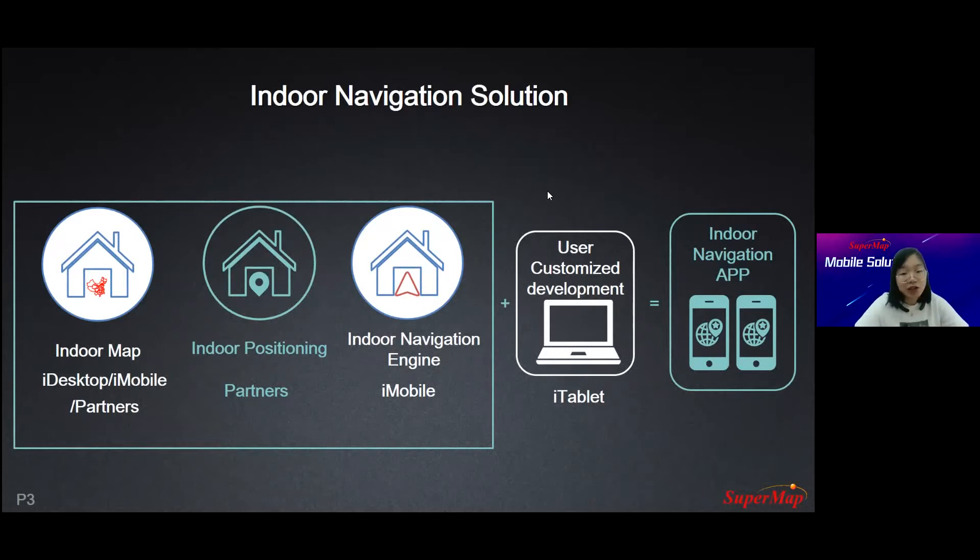The first challenge is the indoor map. Unlike outdoor maps, which only have one layer, buildings always have several floors. So indoor maps must cover several floors and have connections between different floors. For indoor positioning, GPS has low accuracy inside buildings, so we have to rely on other positioning technology. With the development of technology, we already have several exclusive indoor positioning technologies. For the indoor navigation engine, unlike outdoor navigation, indoor navigation has more complex turns and stairs, so we have to provide detailed navigation instructions to users.